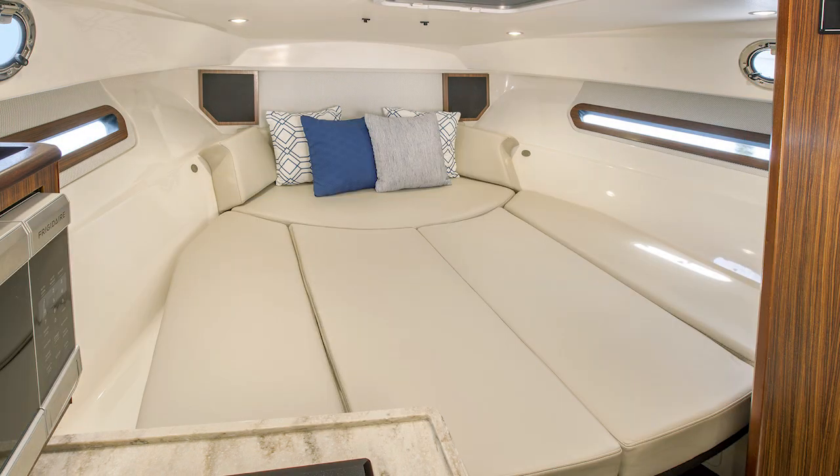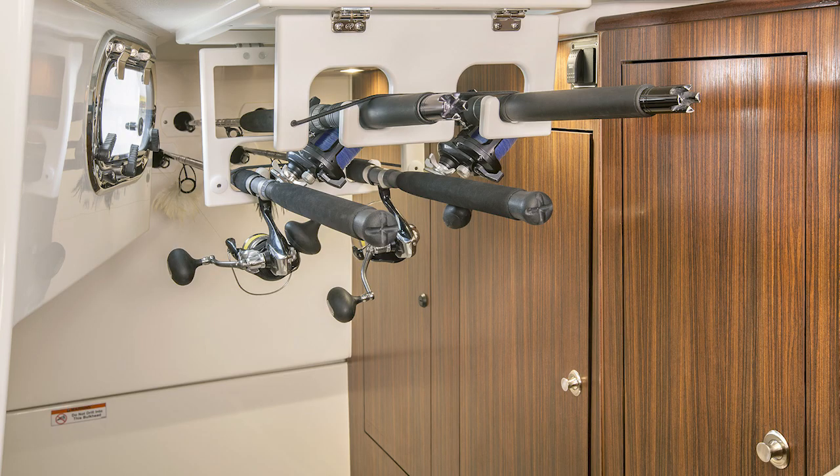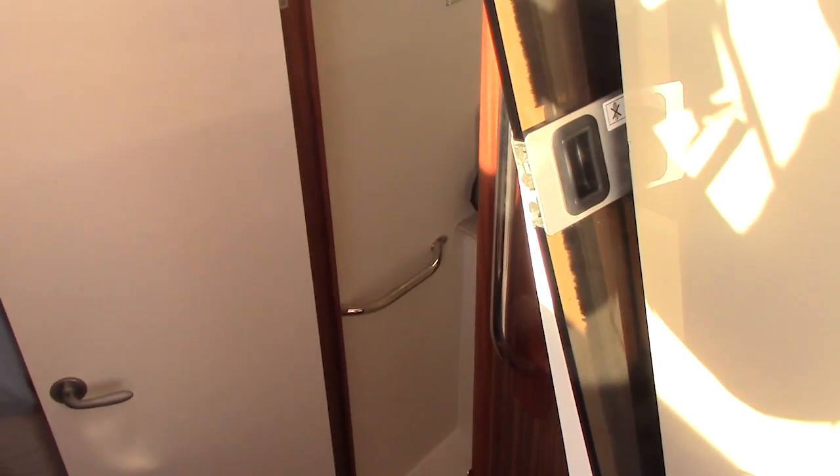Below deck, you have a refrigerator with a small freezer, one stovetop, and a microwave. There's a sink with hot and cold water, and a head with a hot and cold water shower.